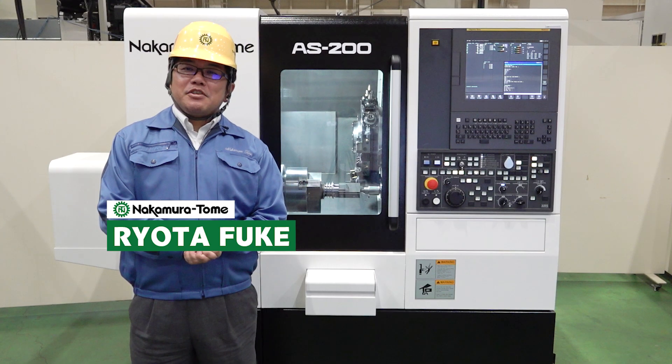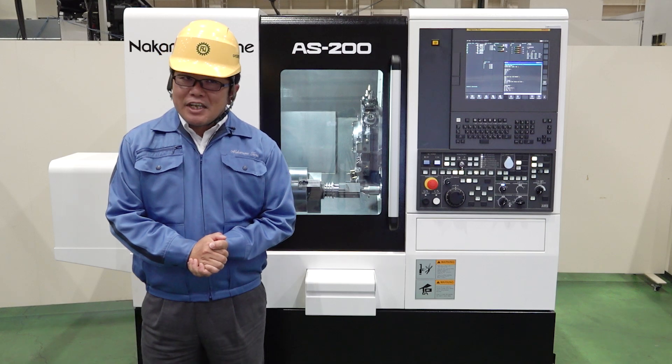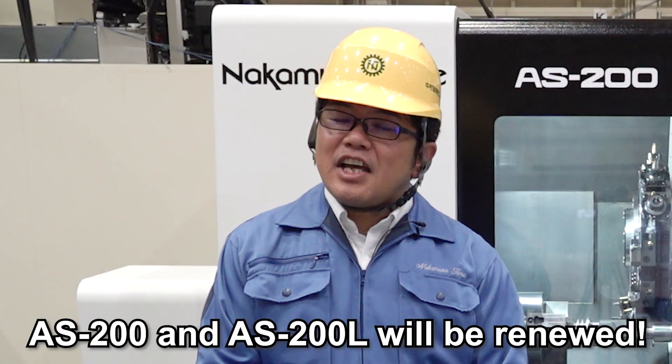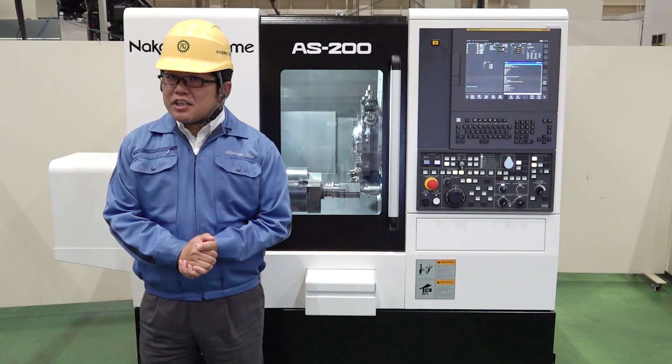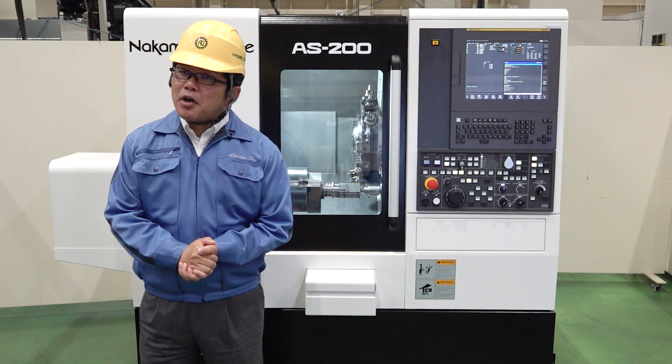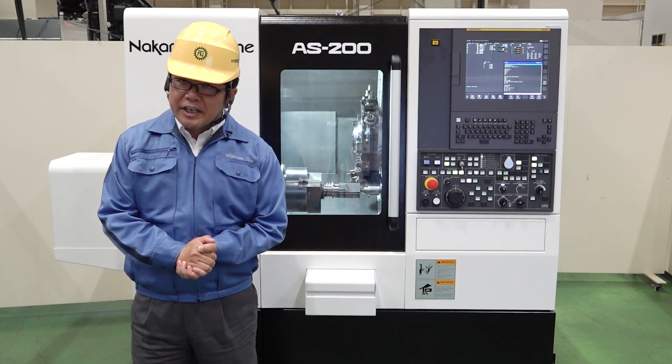Hello Machinists! My name is Ryota Fuki from the International Sales Department. What a surprise today — the AS200L is going to be renewed. Today, I would like to share information about the renewal points and the capability of the AS200 machine with you once again.